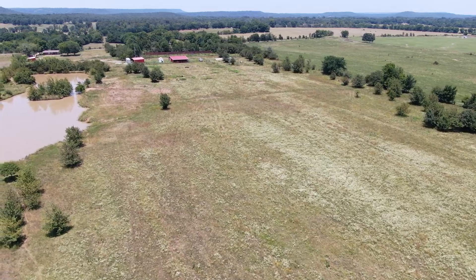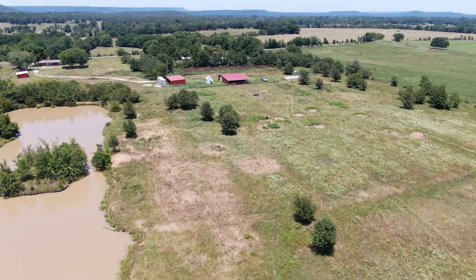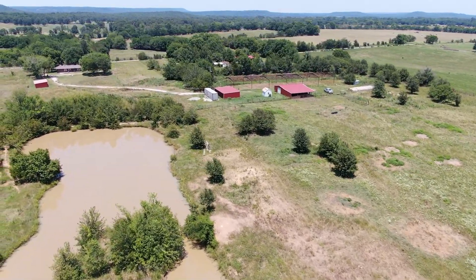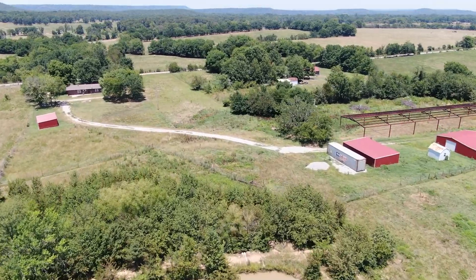The property is mostly cleared with several fenced pastures, native grasses, and beautiful views. In one corner there is a timber-lined cove which supports local wildlife, lots of deer, and has been a favorite hunting spot over the years.